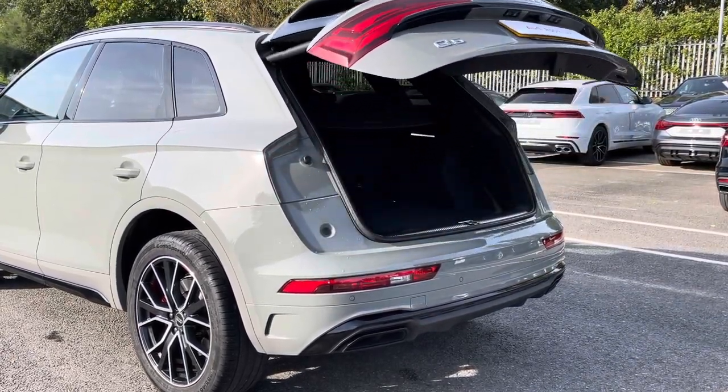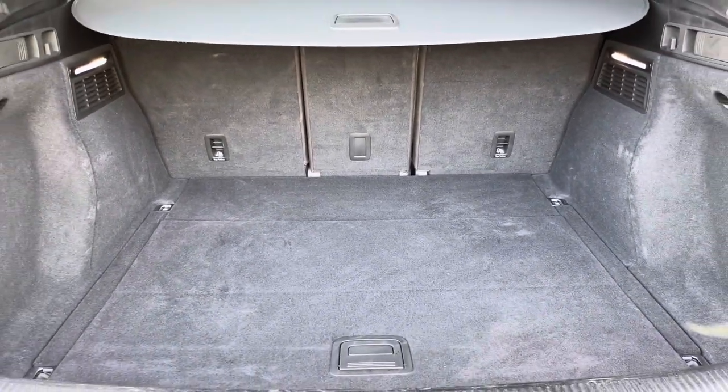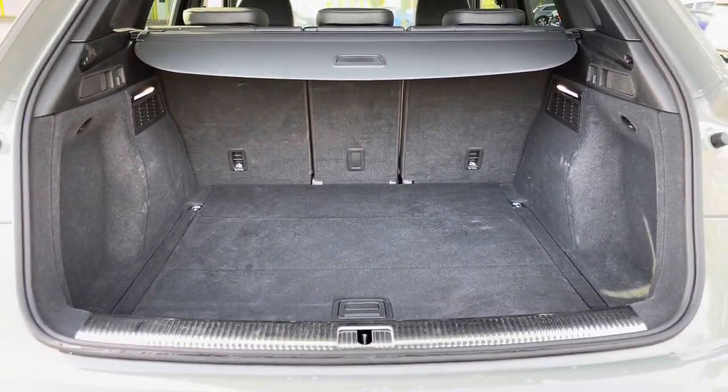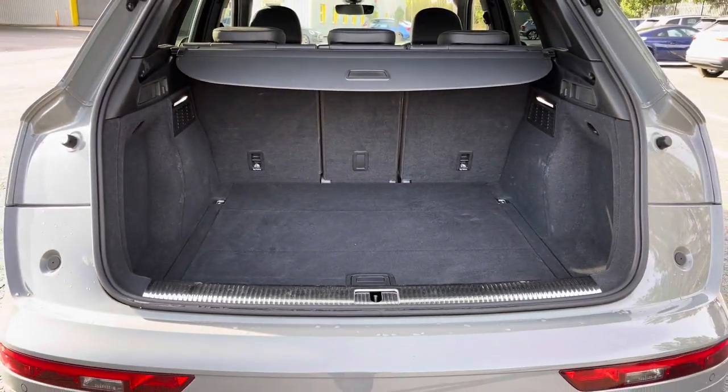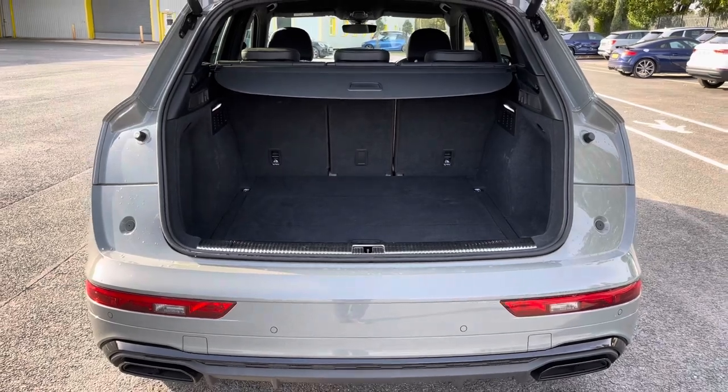Around the back we have LED rear lights with dynamic indicators, as well as a power-operated tailgate, allowing easy access into the 550L boot space, which can be extended by folding the rear seats down to 1550L, so you can add in those larger and longer items, such as flat-pack furniture.